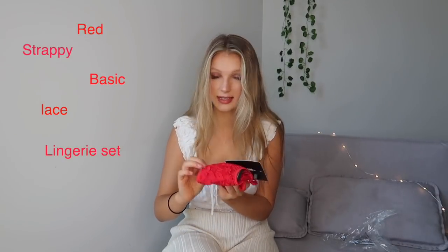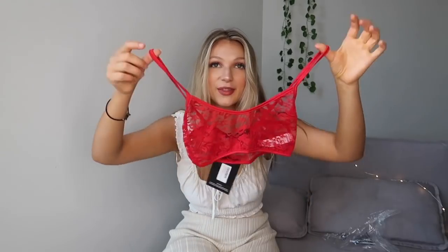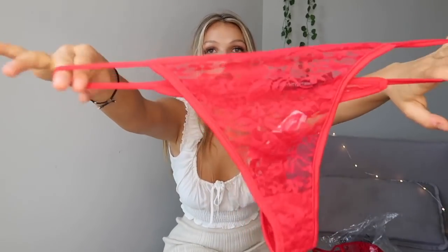I picked one and I'm just going to talk about it first before I try it on. This is called the Red Strappy Basic Lace Lingerie Set in a size small — I think I got small in everything. It's very see-through, which you can see straight away. The top has a really cute flower pattern, and it comes with matching bottoms that are also very see-through, so I may not be able to show you much on camera.